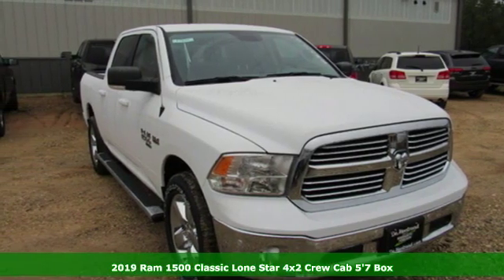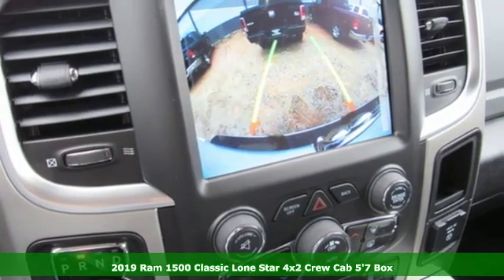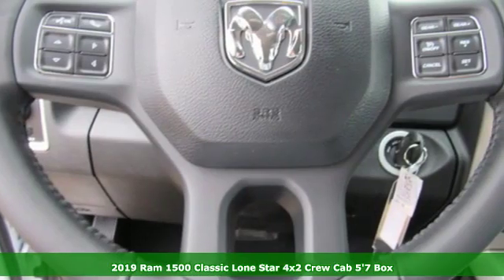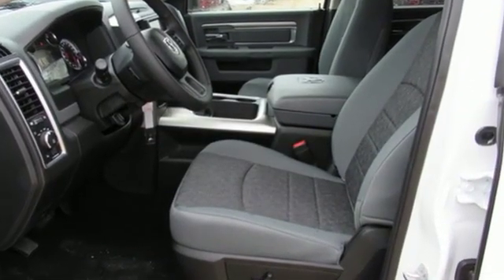Here's a new 2019 1500 Classic. When you need to grab life by the horns, you need a RAM. It comes nicely equipped with features you'll love: automatic transmission, heavy-duty shocks, and a hemi engine.